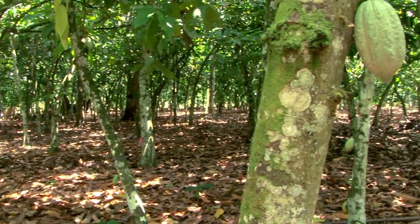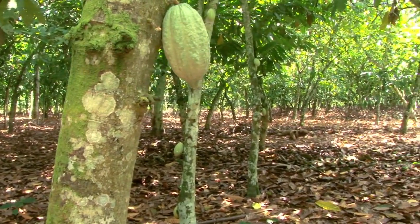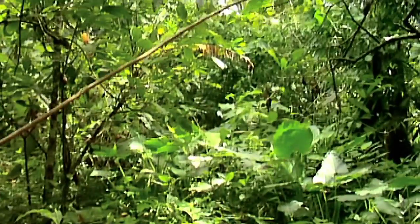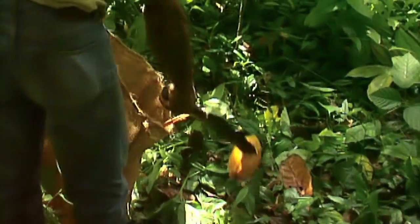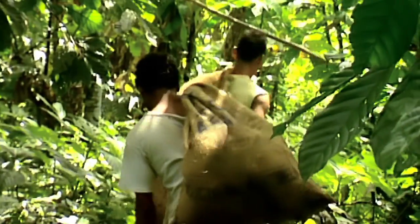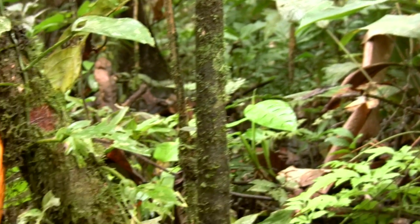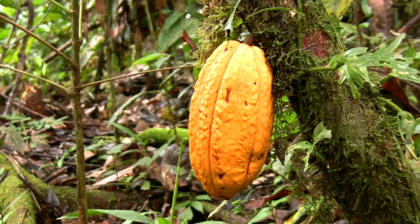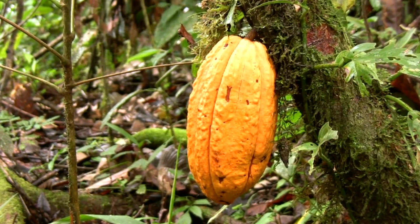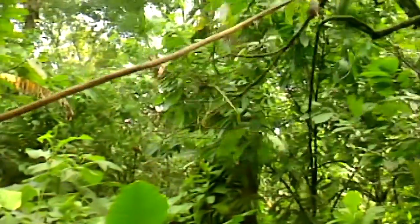Velata chocolate begins its life on cacao trees located under the rainforest canopy in tropical regions around the world. It's produced according to age-old traditions and established methods. You have to trek deep into the jungle to find the cacao tree, the true source of chocolate. You'll find the tree nestled under much larger trees to protect itself from direct sunlight.